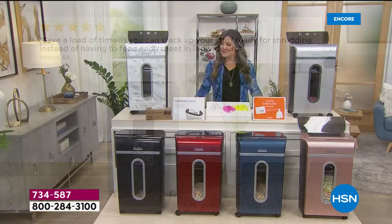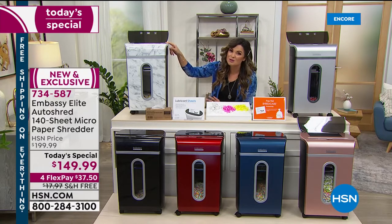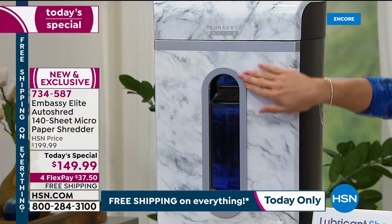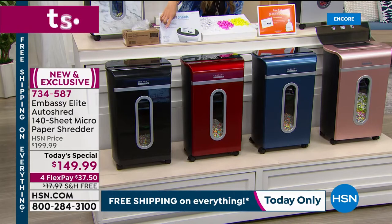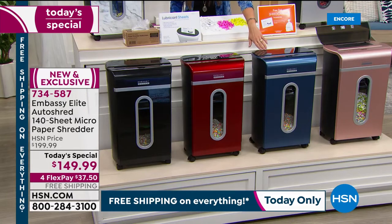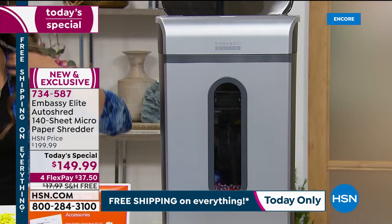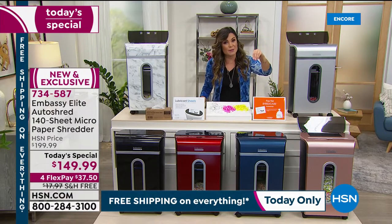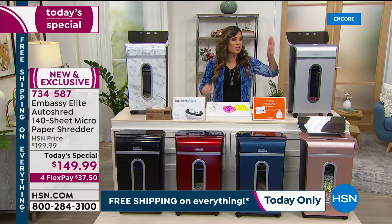Let me walk you through your options. We've got six great color options to choose from. The marble is brand new, exclusive, and has been the most popular — beautiful white background with that gray and black marble design, plus a big clear window so you can see what's happening and how full the bin is. There's a light that lights up inside when you drop papers in. In front is the black, second most popular right behind the marble. Next to that, the beautiful red — like a candy apple red. Next to the red, navy. And finally, rose gold.